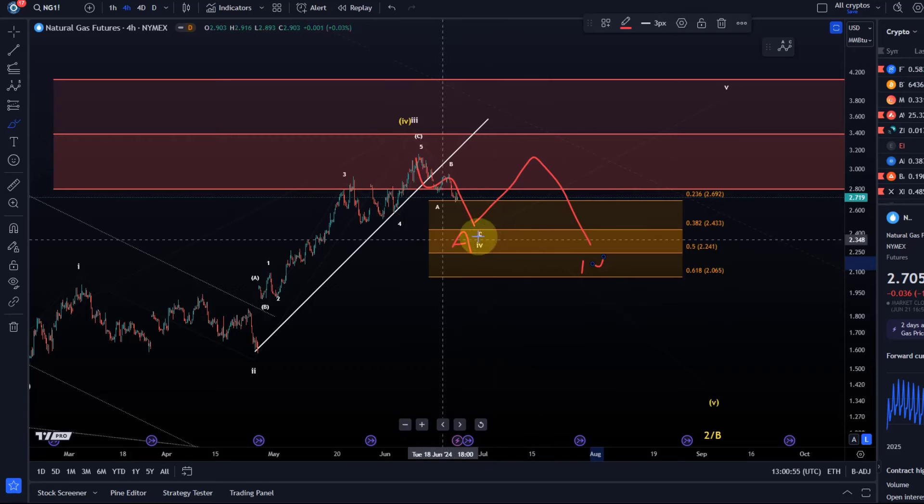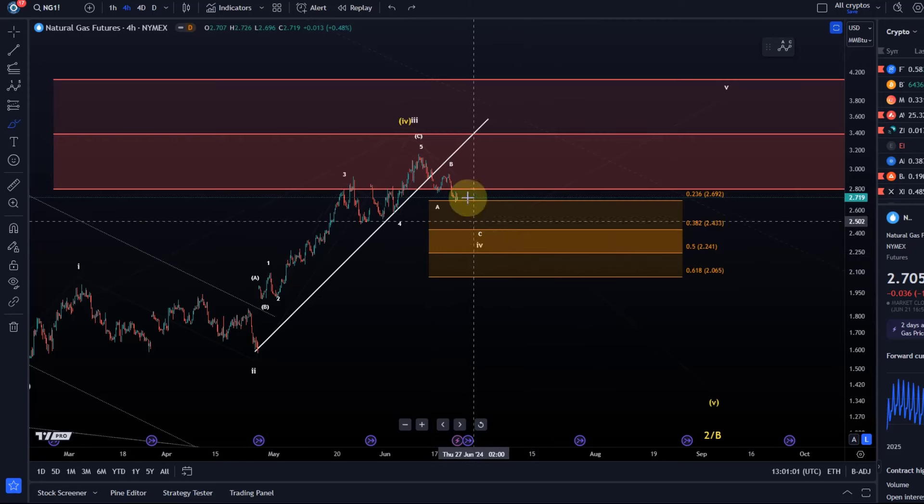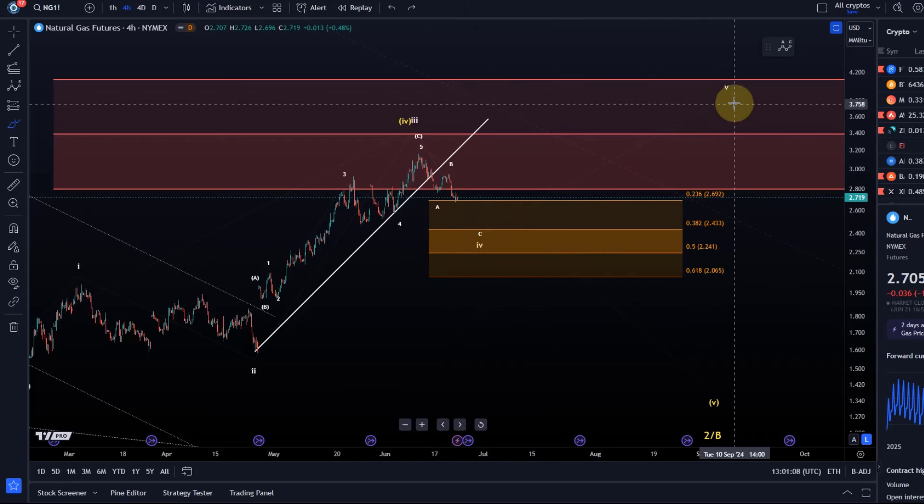This is just a different variation of the wave four structure. This is a support area that matters for the fourth wave, and whatever happens within it could be seen as noise. As long as we're holding $2.60, we can be watching for the start of a fifth wave to the upside.